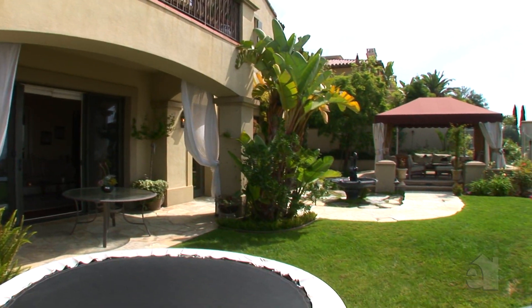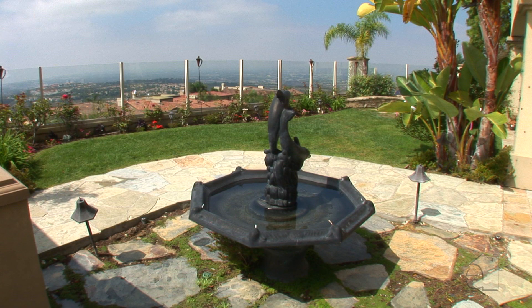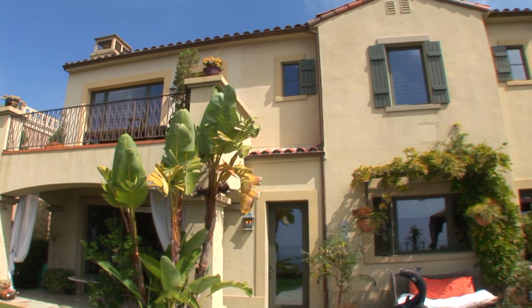The backyard offers a large patio, lush lawns and fountains. Please contact the agent for further information on this wonderful property.